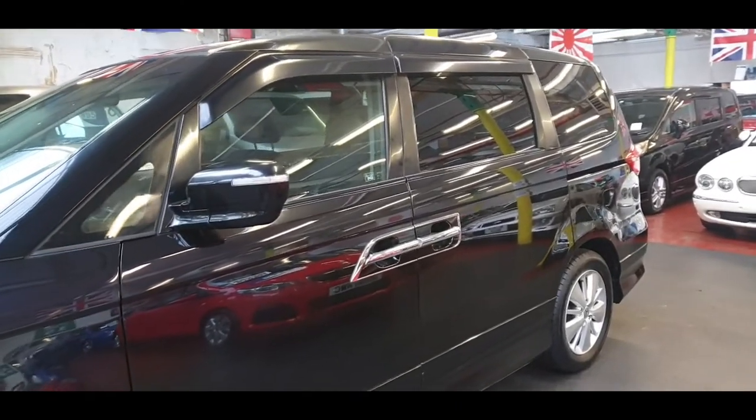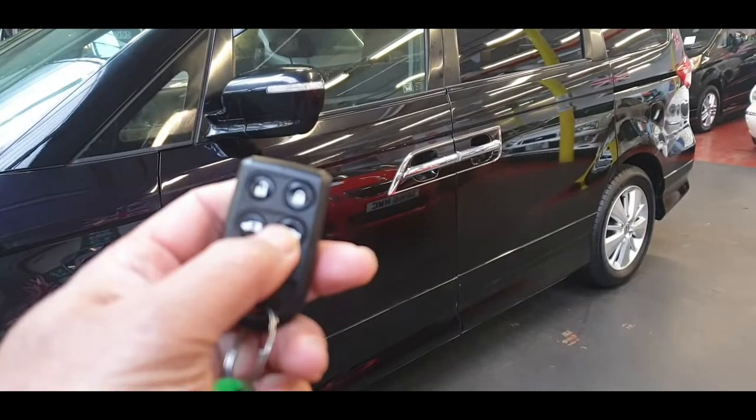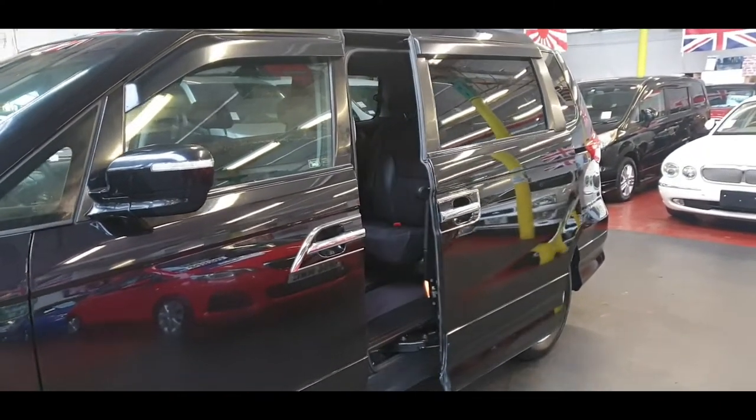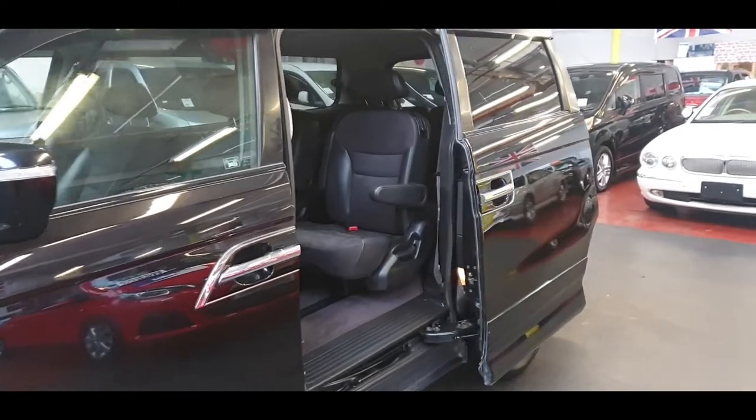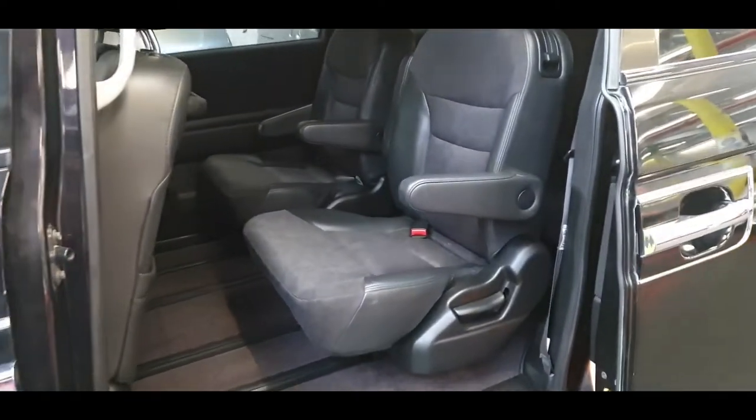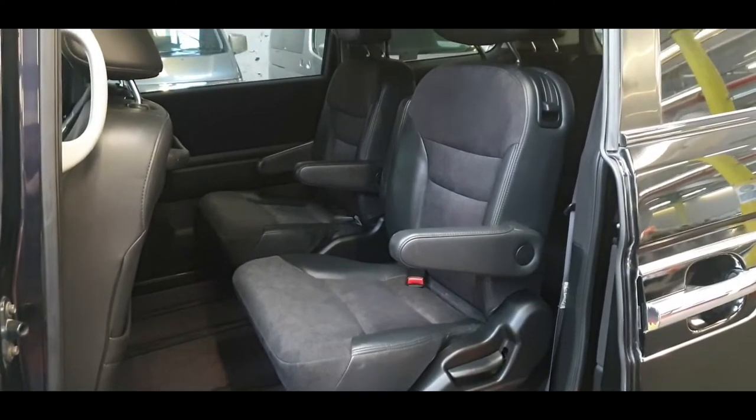It comes with two power doors and they can both be operated with the key. There are two captain seats in the middle and three in the back, so it's a total seven-seater.